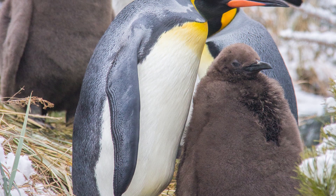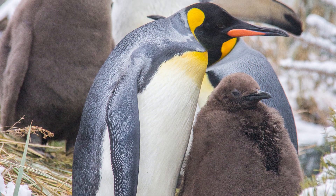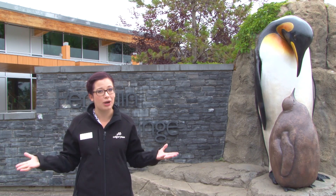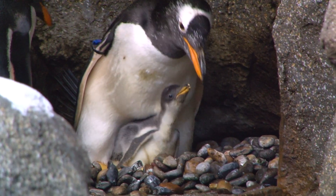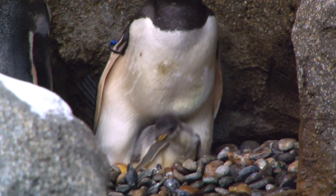Today on our Weekly Dose we're going to talk about King Penguin breeding in general and King Penguin chick-rearing, and we're going to contrast it to one of the other species in the building that has a chick this year — the Gentoo Penguins. Let's start with Kings.